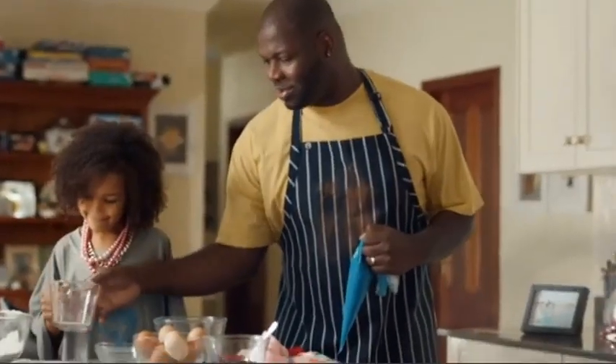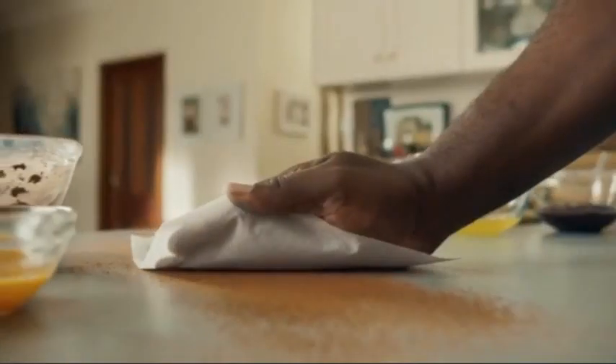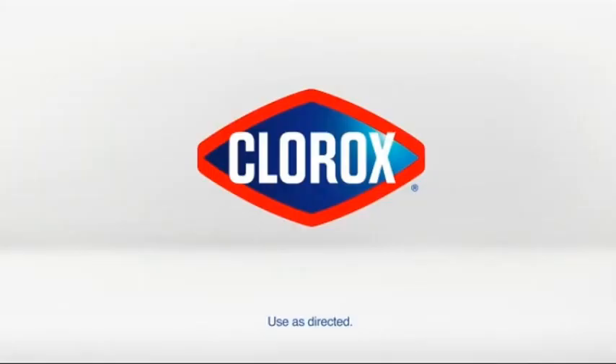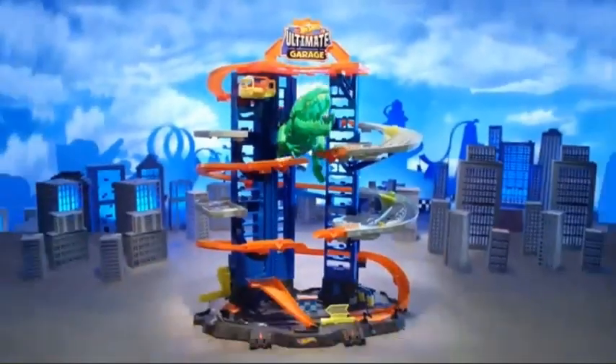Parents tackle a lot of responsibilities each day, but making healthy choices for their family is always top priority. Clorox is a proud sponsor of Disney Junior.